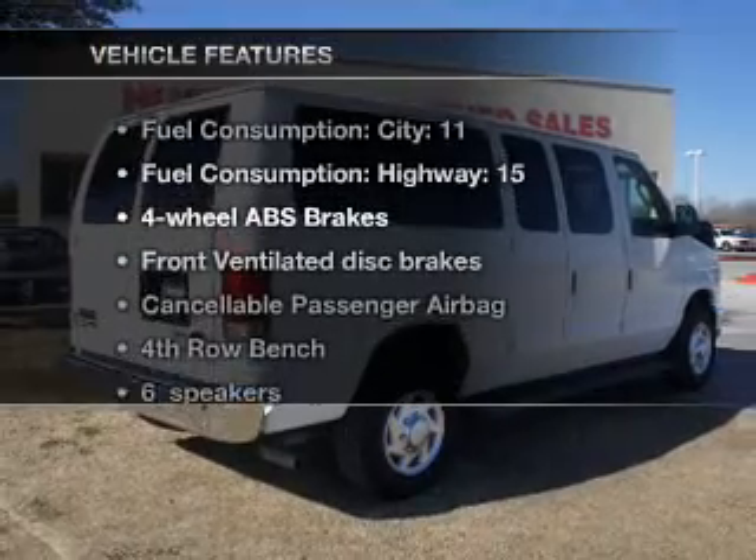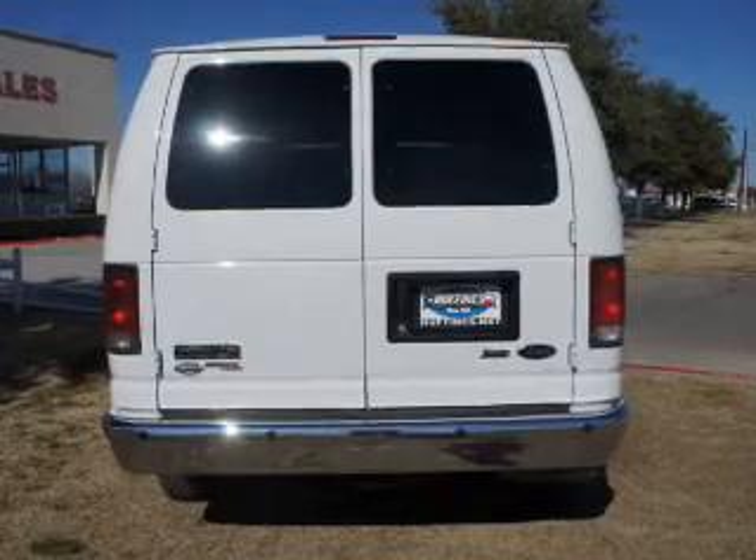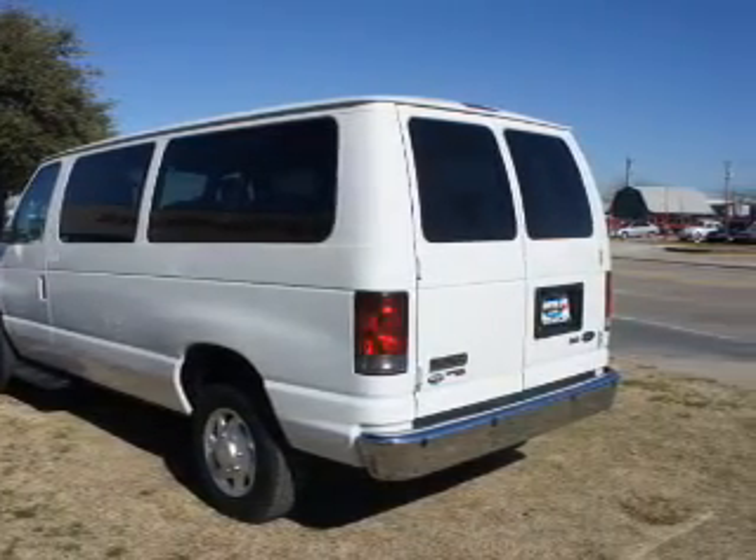Plus, enjoy these notable features that are included in this vehicle: air conditioning, power door locks, power windows, power steering, cruise control, power mirrors, and an adjustable tilt steering wheel.